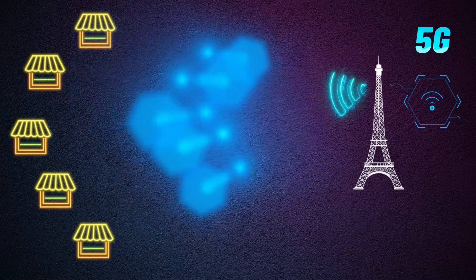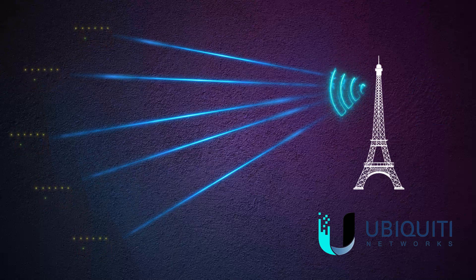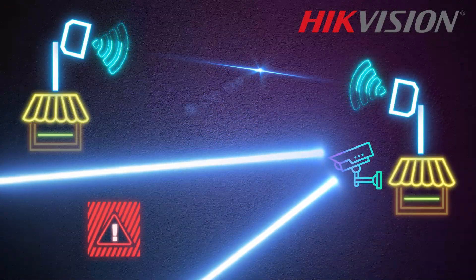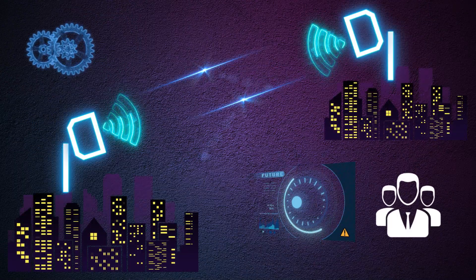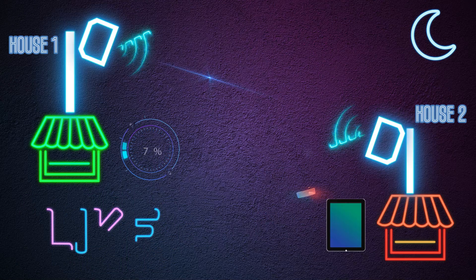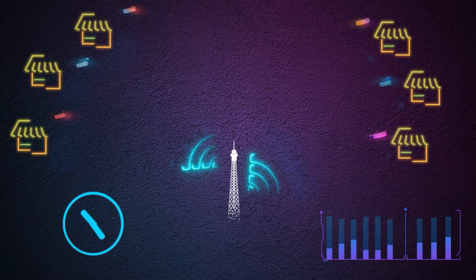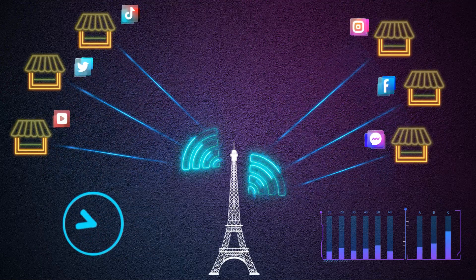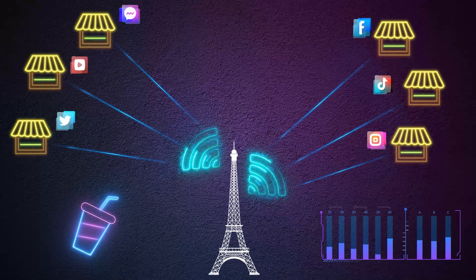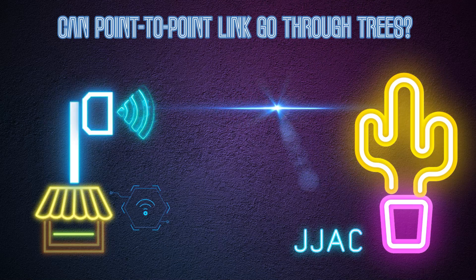A P2P or P2MP wireless network can be used for WISP or bandwidth reselling businesses, CCTV, corporate connections, as well as personal internet access. Put simply, P2P can be used to connect any application you want to communicate with another location or device in a different geographic location without using cables.